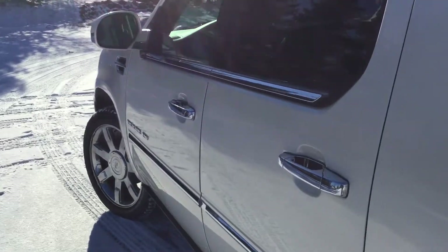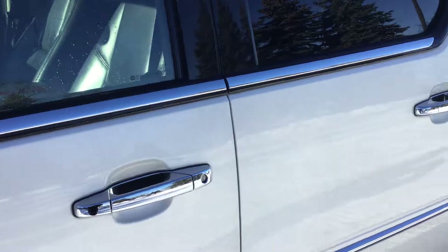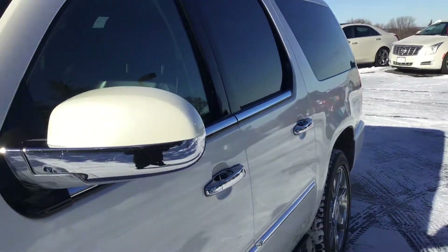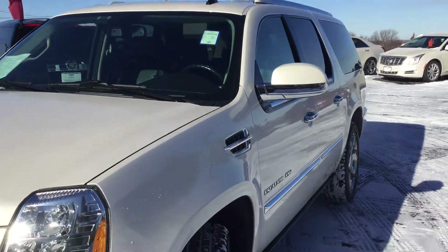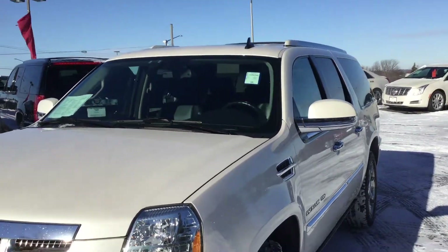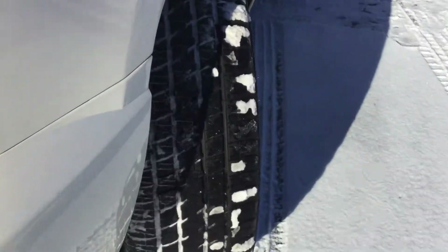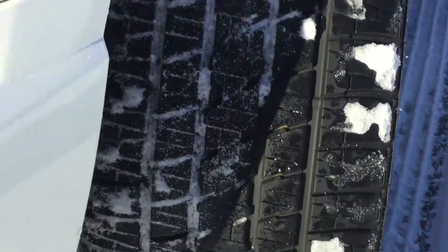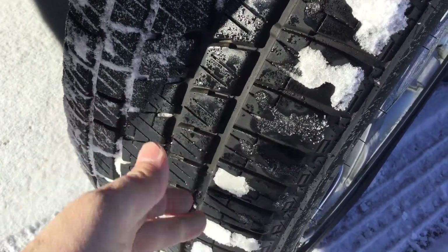This is the 6.2L V8 engine — it is extremely clean. You do have the side blind zone alert; if anybody is in your blind zone, your side view mirror will light up. It is just like a showroom Escalade. There are brand new tires on there — it is kind of hard to see with the snow packed in, but there is quite a bit of tread left.